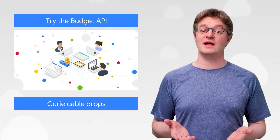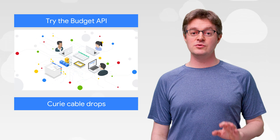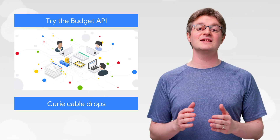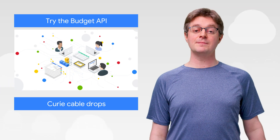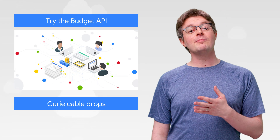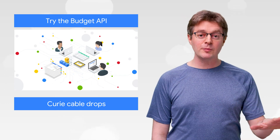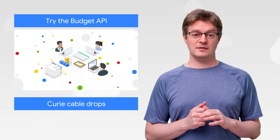As you scale that cloud strategy, it's important to us that you are only ever charged for what you use and that you're using exactly what you need. To help, the Budget API has also been released to beta. The Budget API is designed for managing budgets programmatically at scale, which is critical when you have multiple budgets across an organization. Try it out and let us know what you think.